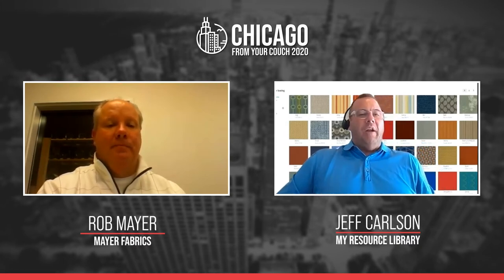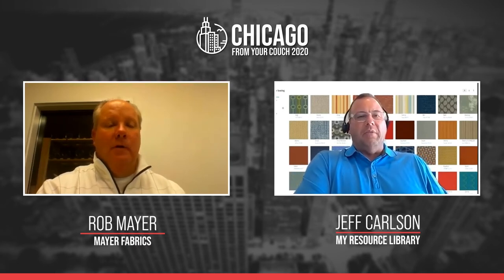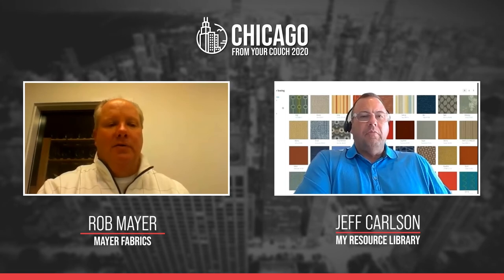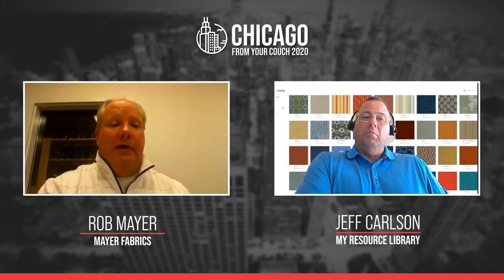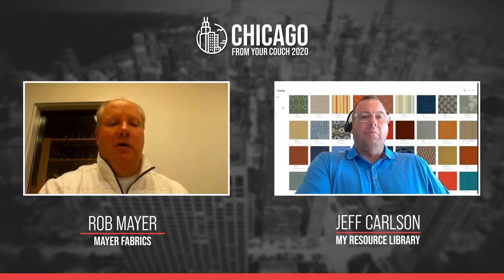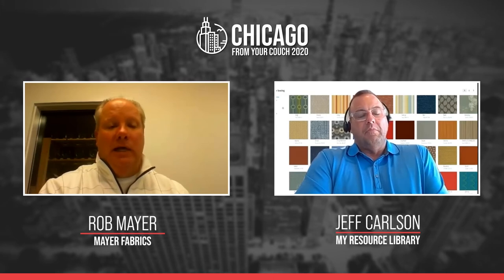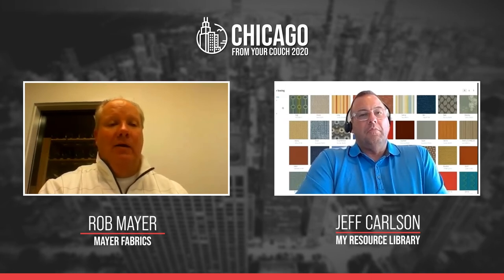Geographically, the bulk of US mills are in the Carolinas — North and South Carolina — with a pocket in Pennsylvania, and some in New Jersey. There used to be a stronger group in Rhode Island and Massachusetts. There's also a group in Canada, in French Canada — the Montreal, Quebec, and Saint-Georges area. Originally, mills were all developed along water and streams because they use a lot of water in production for dyeing and finishing, so most old-line mills were on rivers or large creeks.